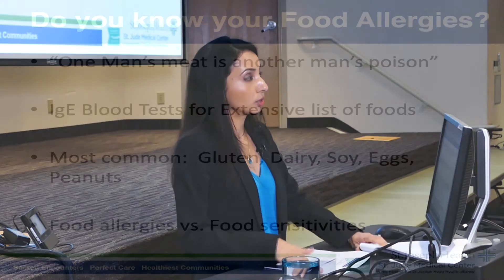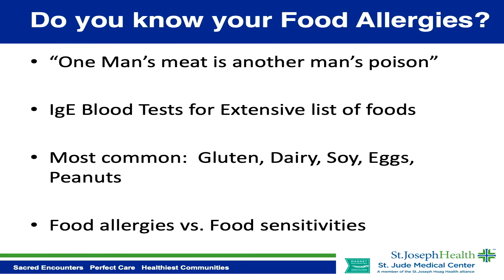The IgE ImmunoCAP test is also considered very medically valid. It's used in allergy publications internationally. And if you want to repeat it — say five years later — we can always repeat the test.